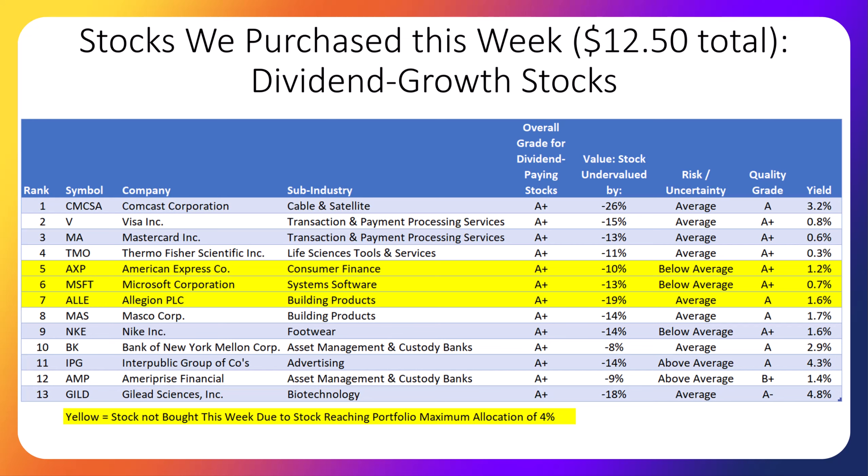We purchased the 10 stocks that are not in the yellow highlight. The stocks in yellow have already grown to be 4% or more of the portfolio, so we did not invest more in them this week because we want to build a more diversified, less risky portfolio. Each week we buy 10 stocks, and since we're investing such a small amount each week, it means we're buying fractional shares in our brokerage account. This table includes their industry, how undervalued they are according to our research, their risk rating, quality grade, and dividend yield. The three most undervalued stocks this week seem to be Comcast, Allegiant, and Gilead Sciences. Remember, all these stocks pay a dividend and have recently increased their dividends, and our methodology indicates that they're likely to continue to raise dividends — therefore this is a dividend growth strategy.